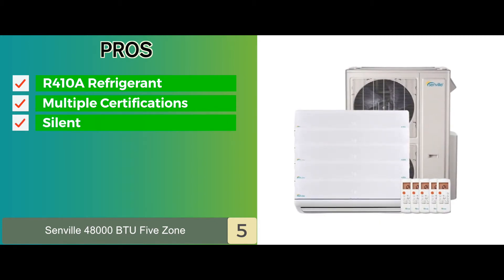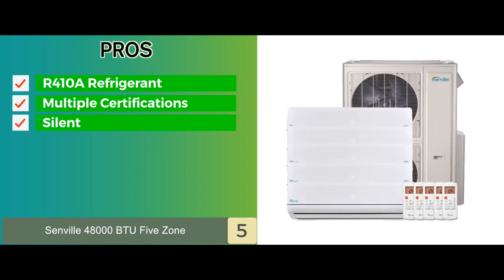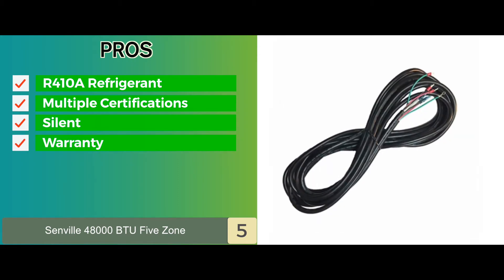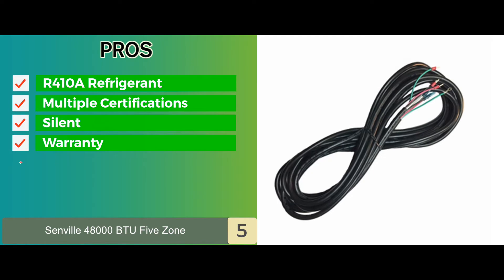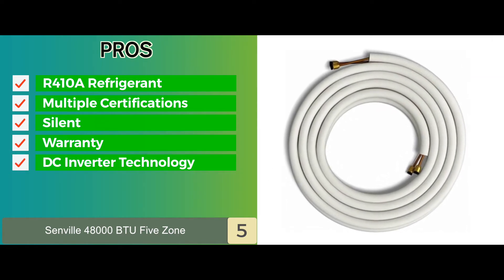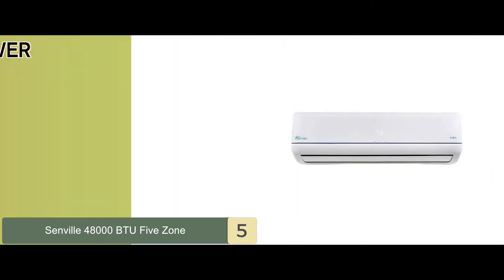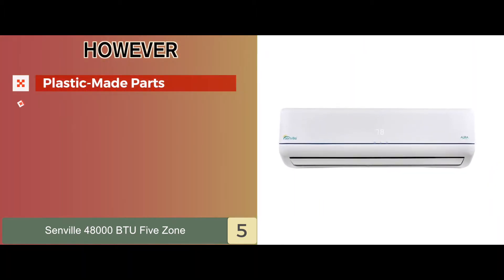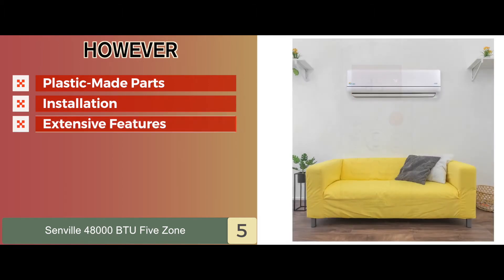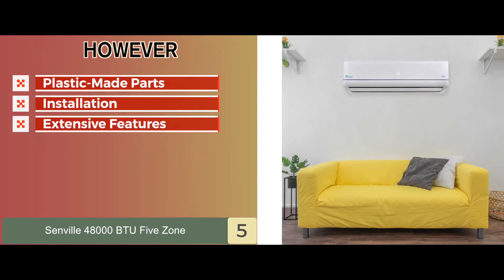It's a very silent unit and operates with no noise thanks to whisper technology. It offers a 7-year warranty on the compressor and a 3-year warranty on parts. And it uses DC inverter technology that facilitates excellent performance and high efficiency. However, it has some plastic-made parts, it might be difficult to install on your own, and it doesn't have extensive features like other Senville units.